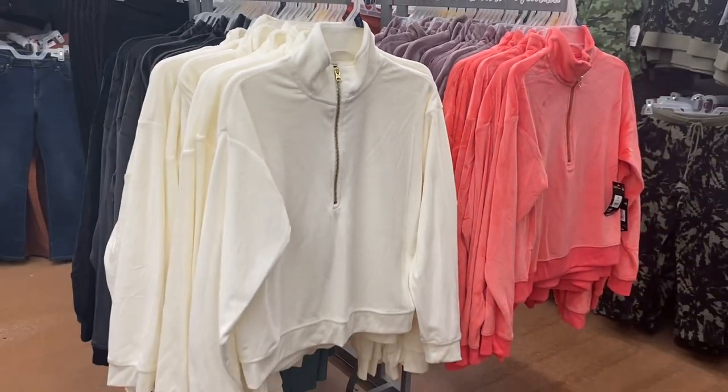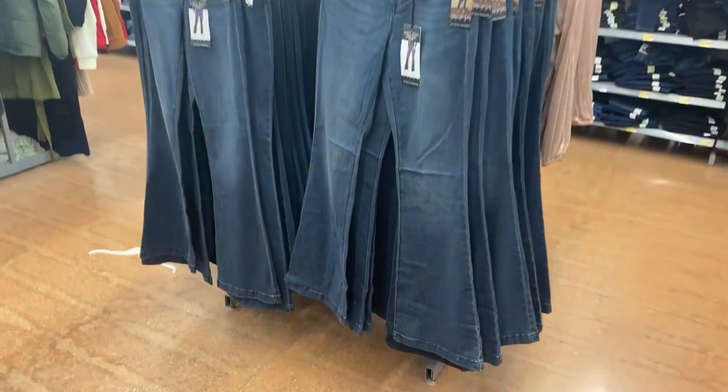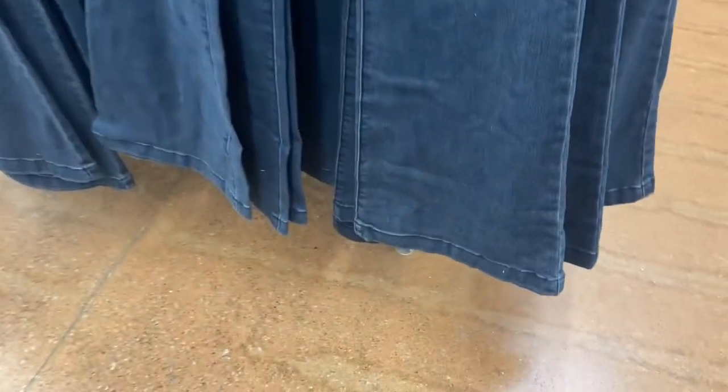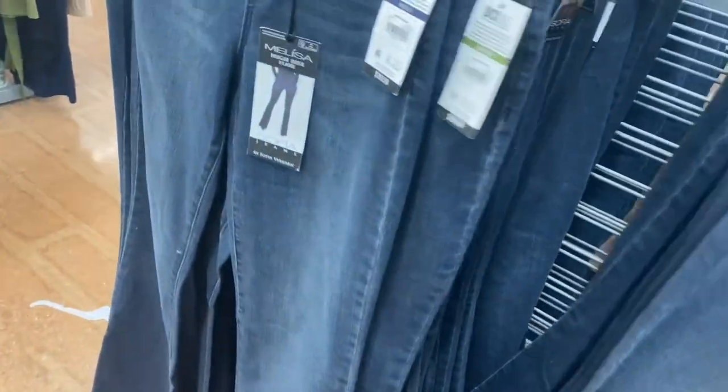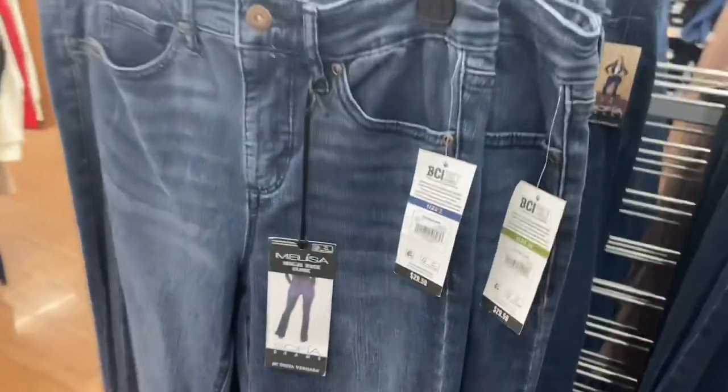Here are the matching tops — they come in lavender and black, they're quarter-zip, and also $15.98. There are also other Sofia jeans at my store with a thicker hem at the bottom, like what used to be popular. This jean reminds me of a pair I wore in high school — I'm actually thinking about getting it. They're $29.50.